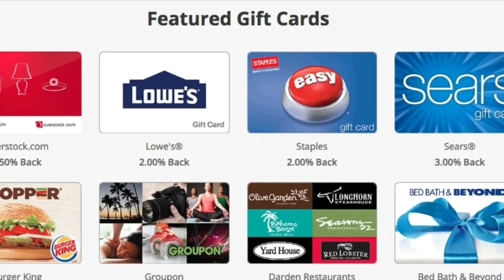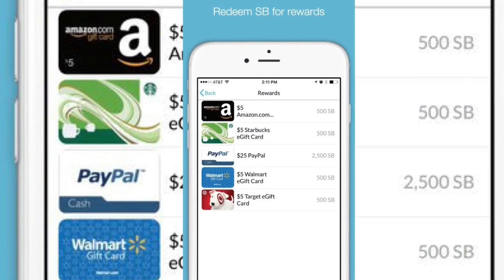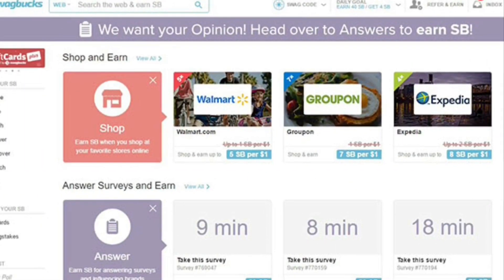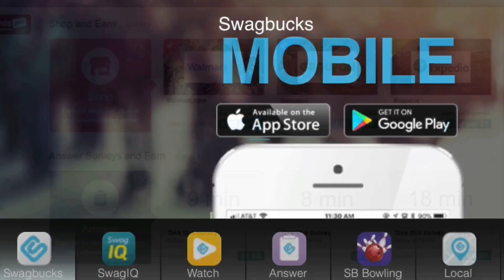These points can be redeemed for gift cards from stores like Amazon, Target, and Walmart, or for PayPal cash. Swagbucks has given out over 97 million, 751 thousand dollars in distributed rewards, and you can download the app on your iOS or Android device.